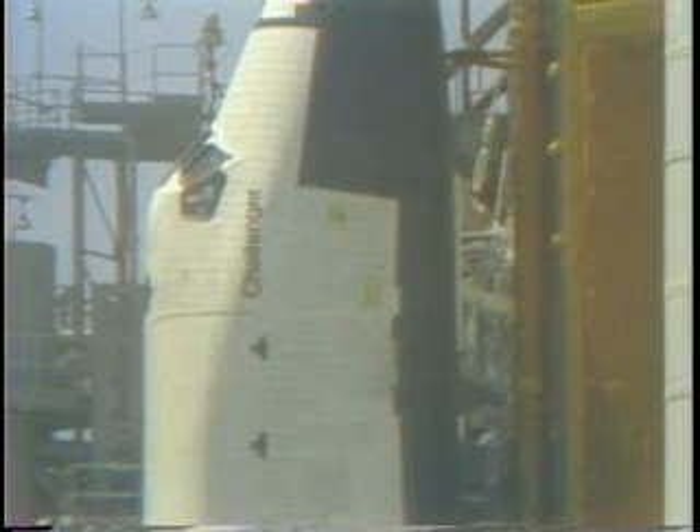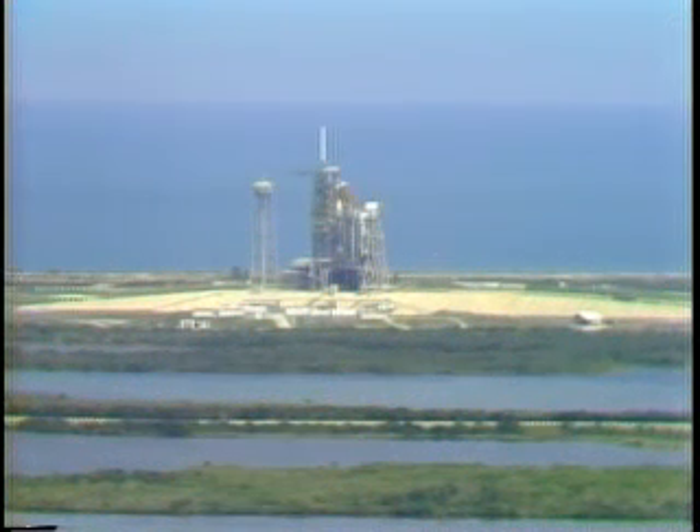The STS-6 mission is a mission of many firsts. It's the first flight of the Space Shuttle Orbiter Challenger, and the first flight of the lightweight external tank, which carries the liquid hydrogen and liquid oxygen for the main engines on the orbiter. Altogether, the weight savings are significant, increasing the cargo carrying capability — 20,000 pounds altogether has been saved compared with the last launch of the Columbia Orbiter.